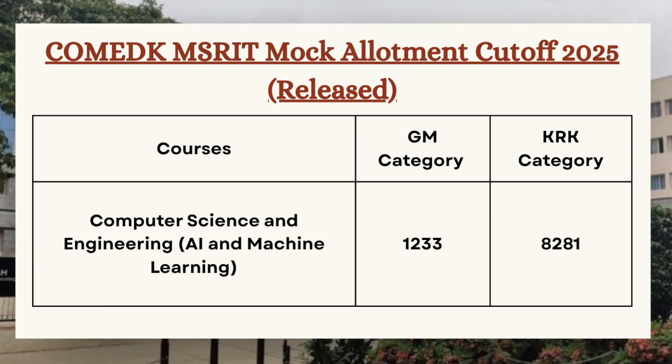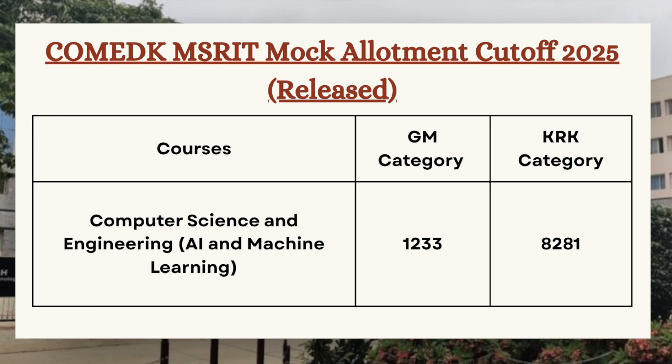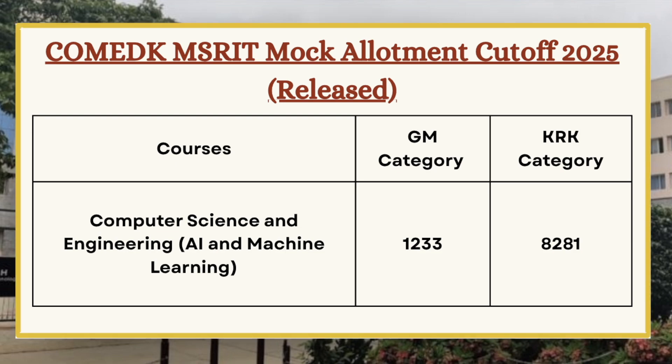For CSE AI and ML, the GM category cutoff is 1233 and for KRK category the cutoff is 8281. Candidates must note that this is the mock allotment cutoff — the official cutoff will be released after the announcement of the seat allotment result for round one.